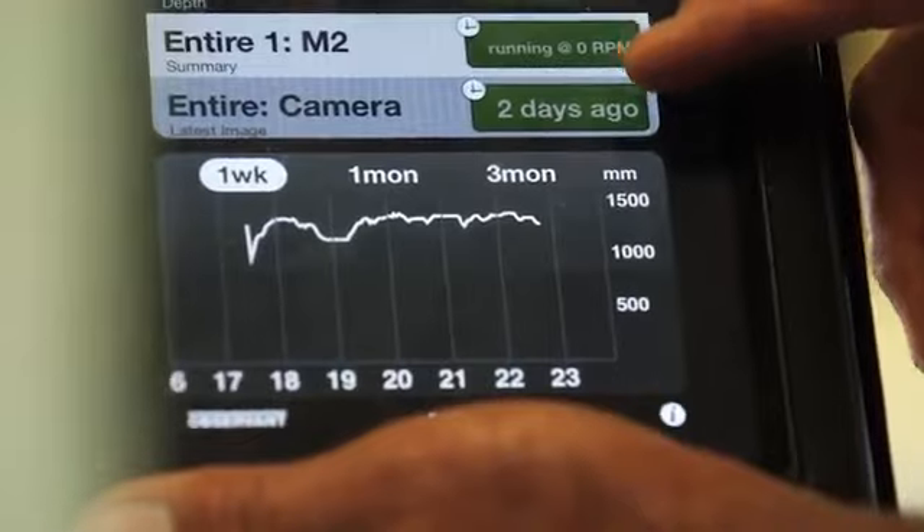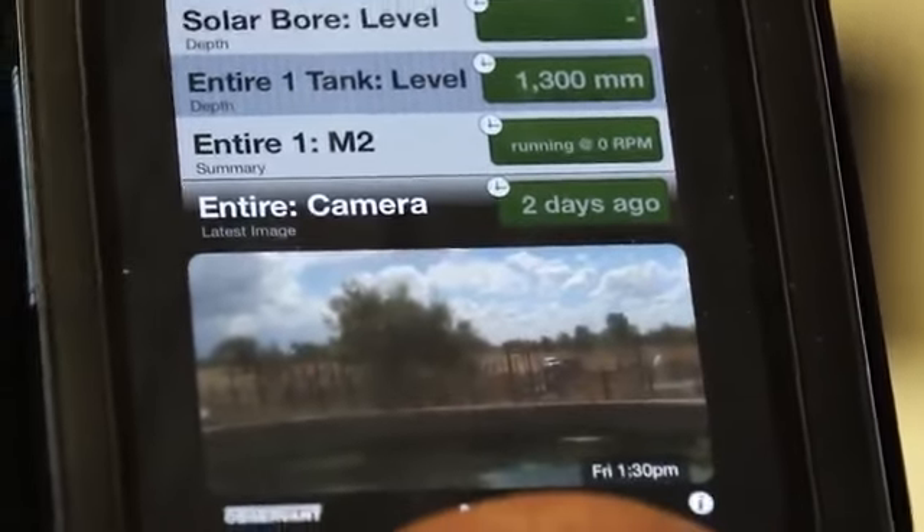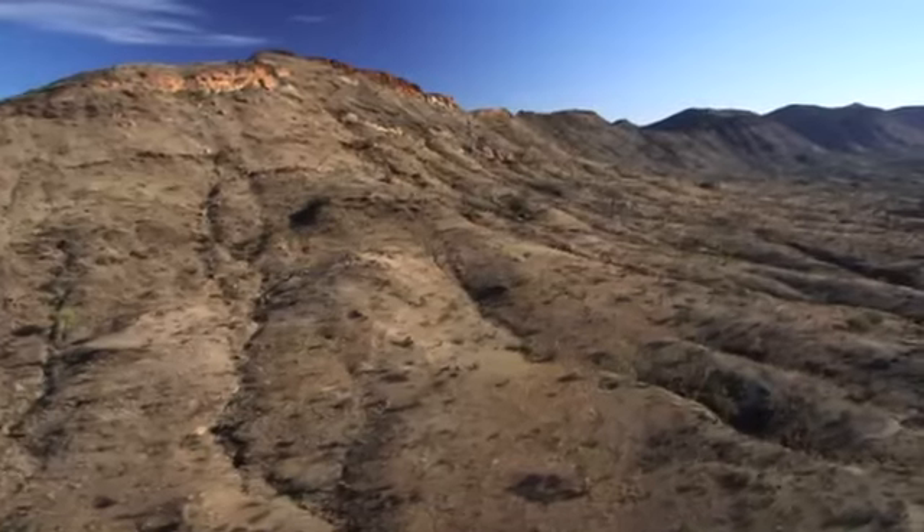We went overseas and could get on our iPhone, click on the app, and bring up all our information. All these little things help make life a lot more efficient, because it's really hard out here.